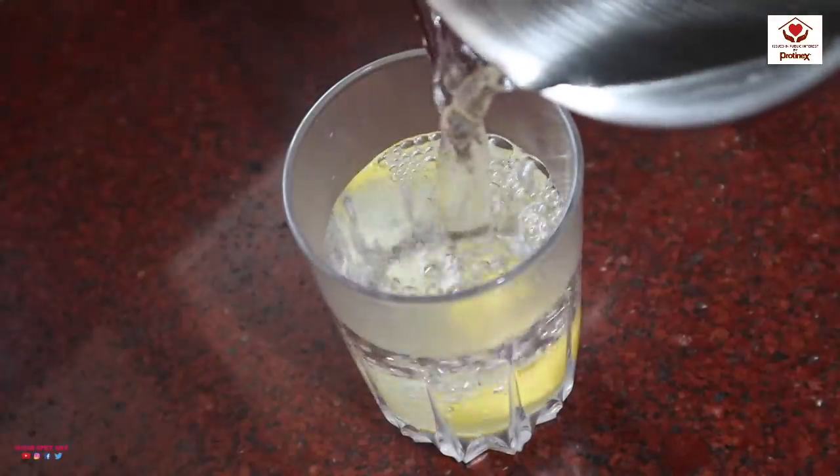I try and start my day with a glass of warm water with some lemon in it, and this is like my daily dose of vitamin C. Vitamin C helps build immunity, so you should also try and have this every single day.